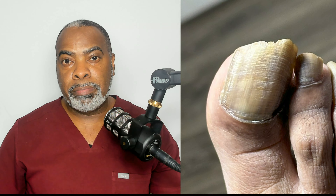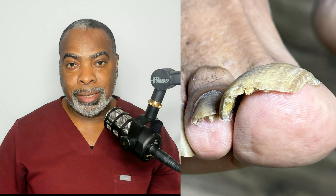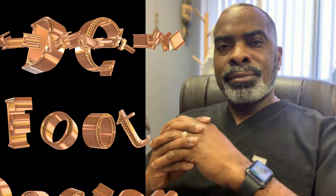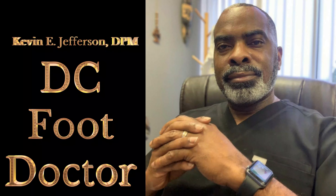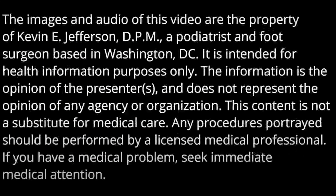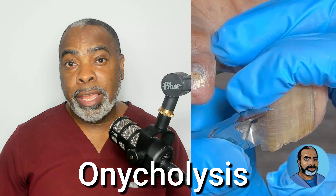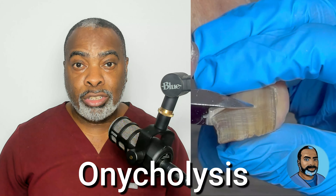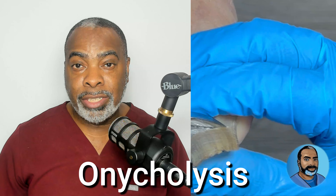How can a fungal nail infection cause the big toenail to get so loose like this? Check this out. When a nail has become loose — either on the end, either side, or the base — it is called onycholysis, or lysis for short.